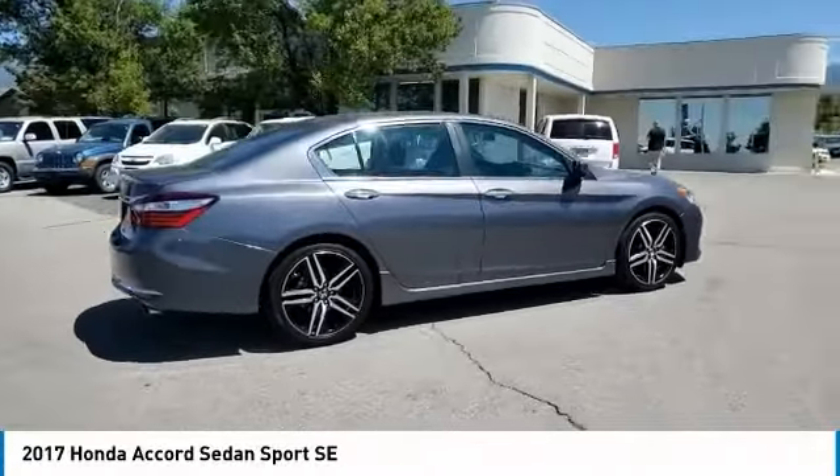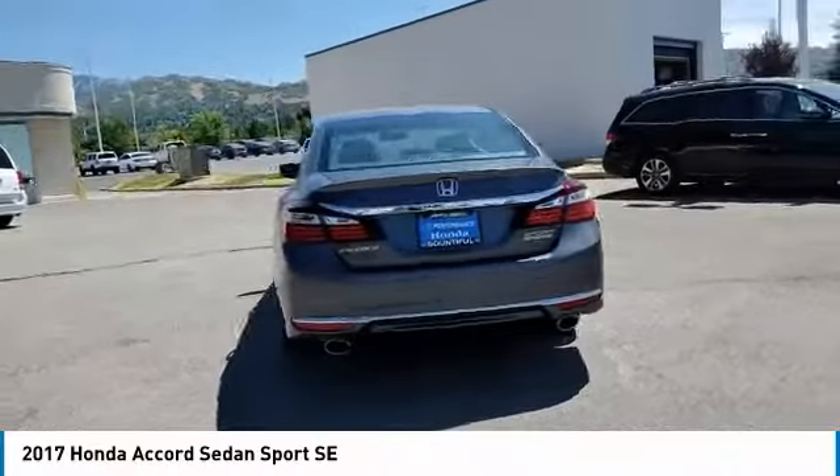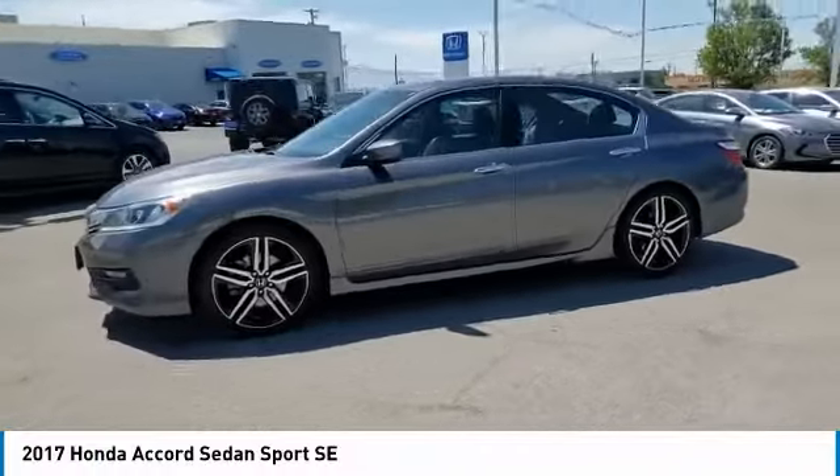Come test drive the 2017 Accord. Ingeniously simple, yet overflowing with luxury and technological creativity. All that and more in the Accord.